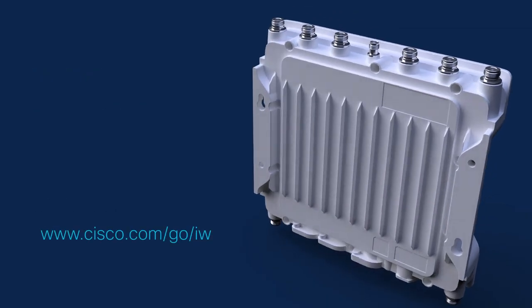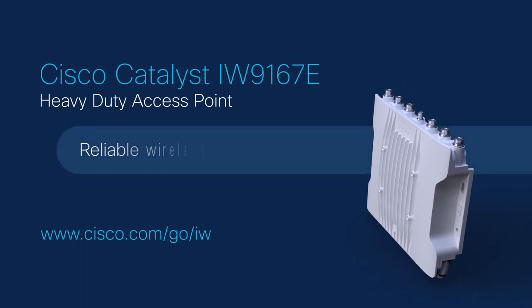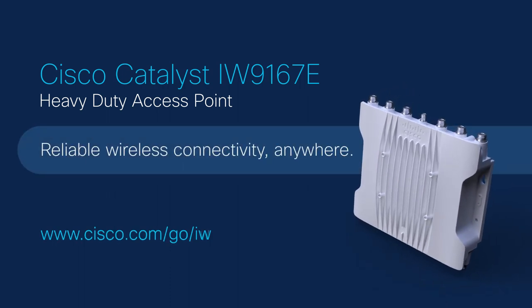Cisco Catalyst IW9167E Heavy-Duty Access Point. Reliable wireless connectivity anywhere.